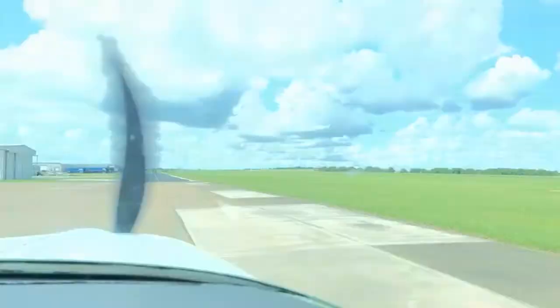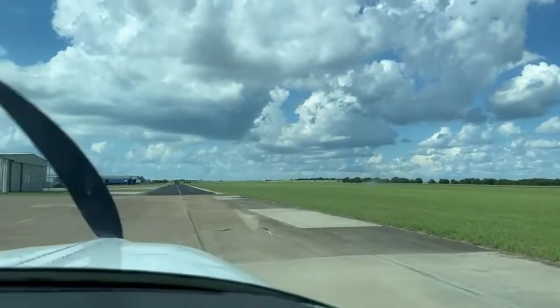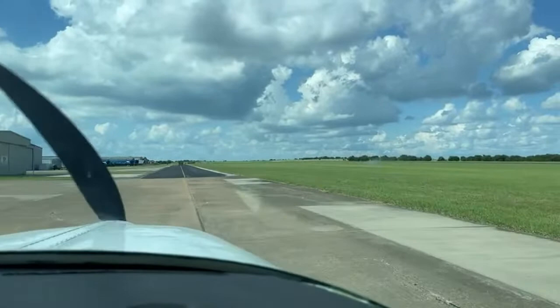It feels nice when the AC works. It's good to sweat though — it means I'm actually on. It's fine.